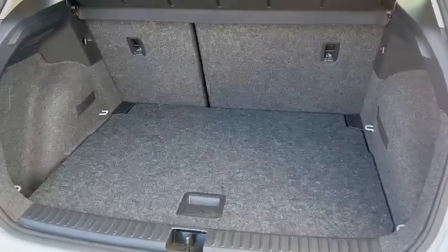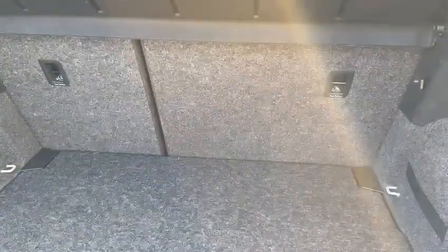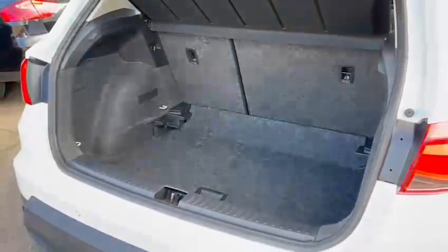Just jump into the car to show you the boot. You've got a split boot floor on the Arona. If you're not familiar with it, you can have it at that height so when you drop the rear seats you've got a flat loading bay, or just drop it down and have a much deeper boot area.